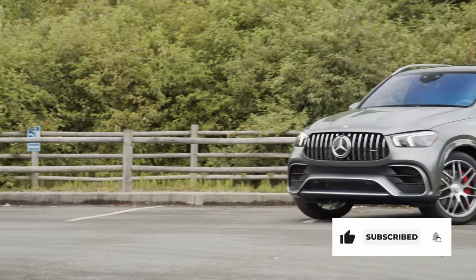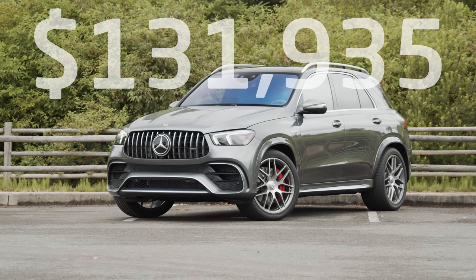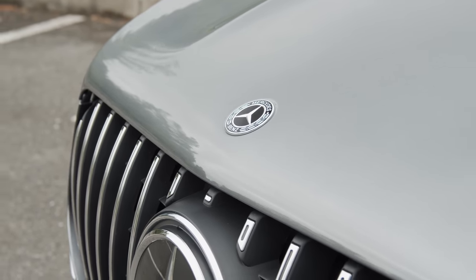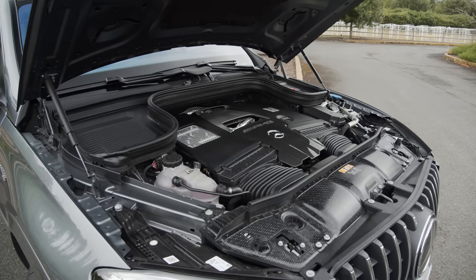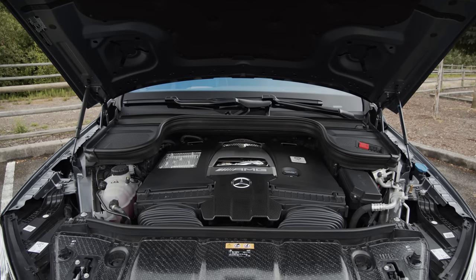Our test car came with a number of upgrades, bringing the total to $131,935 including destination and delivery. The heart of every AMG is the engine. For 2021, we get another banger — a 4-liter V8 bi-turbo good for 603 horsepower and 627 pound-feet of torque.